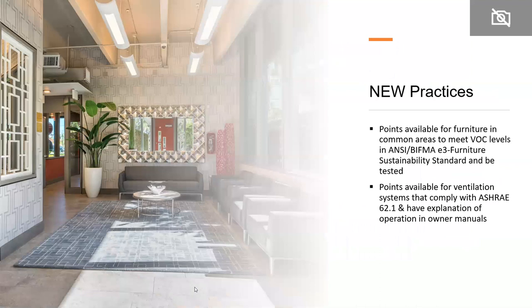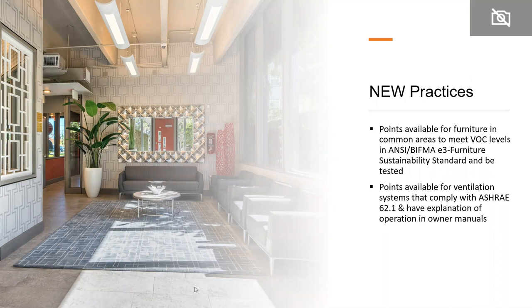Another new practice provides points for furniture in common areas of multifamily buildings if the furniture meets VOC levels in ANSI/BIFMA E3 Furniture Sustainability Standards and is tested to that standard. Points are also available for ventilation systems that comply with ASHRAE 62.1 and have an explanation of the importance included in the operations manual.